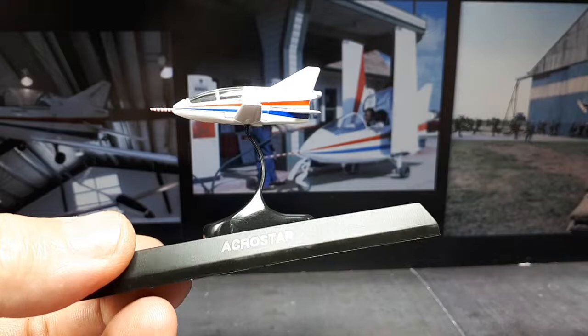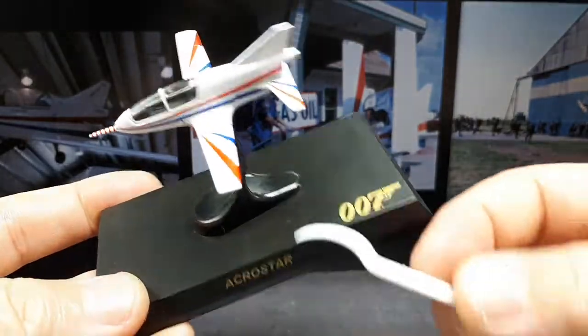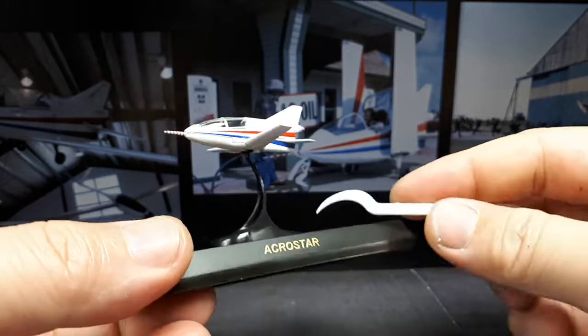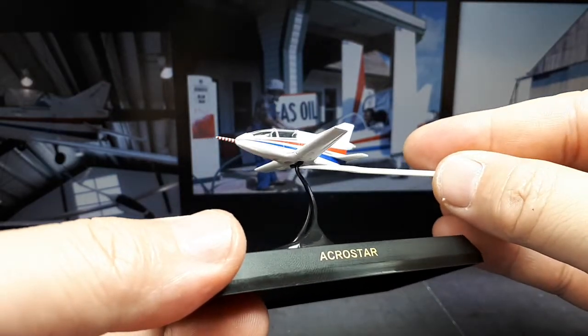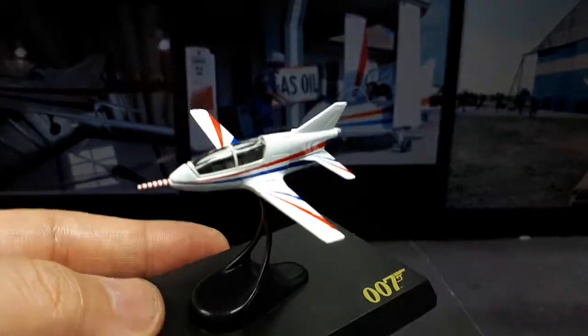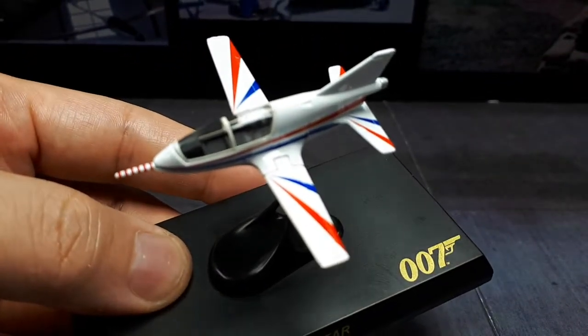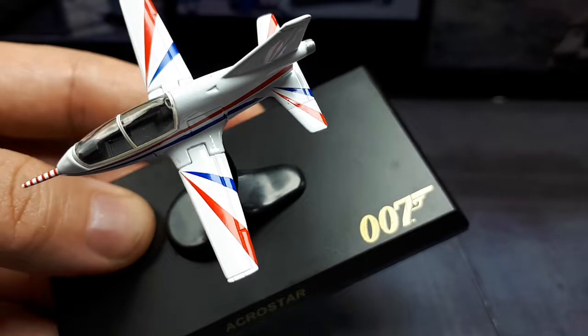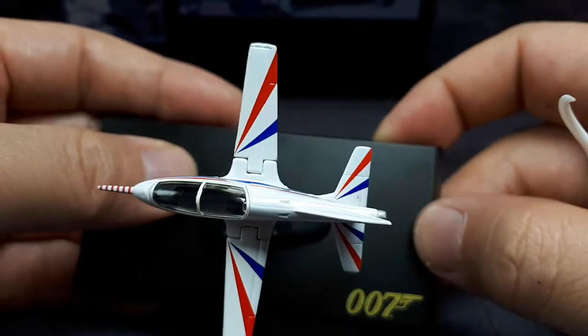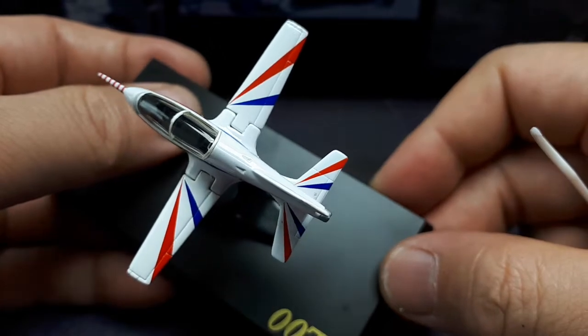I decided to assemble it as instructed — the stand uses the original screw and it screws into this, and I put a little bit of poster putty in there to keep it from falling out. Let's take a closer look. All these stripes are tampo printed, not decals, which is pretty nice. Considering those wings move, those gaps aren't that bad.